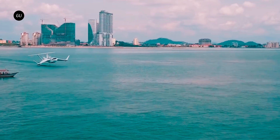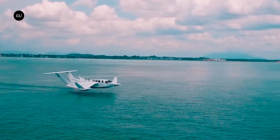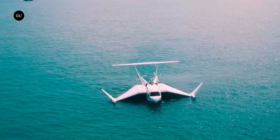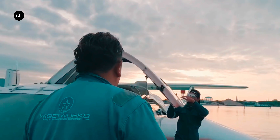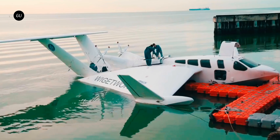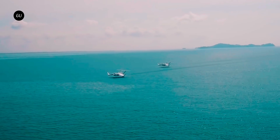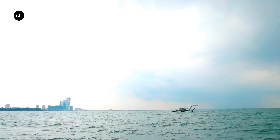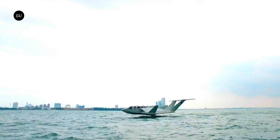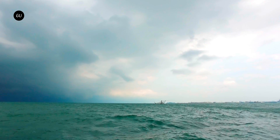The AirFish 8, a wing-in-ground-effect aircraft developed by Singapore's ST Engineering, represents a significant advancement in the intersection of marine and aerial transport. Slated for service in 2025, this vehicle promises to redefine short-distance travel over water. At its core, the AirFish 8 leverages the wing-in-ground effect to achieve remarkable efficiencies, hovering just above the water's surface and utilizing aerodynamic lift generated by its proximity to the sea.